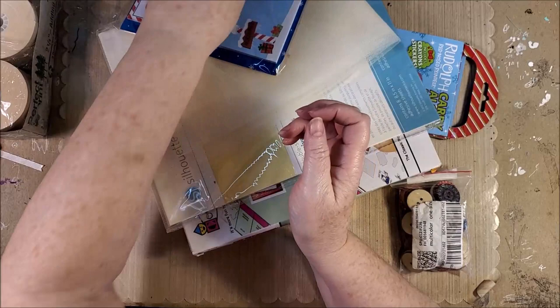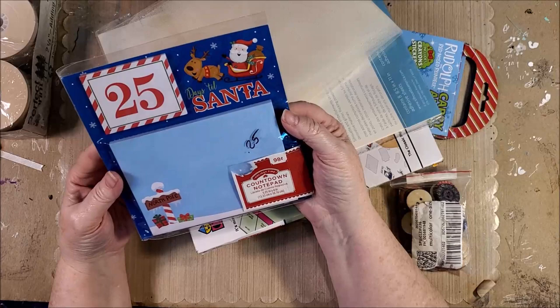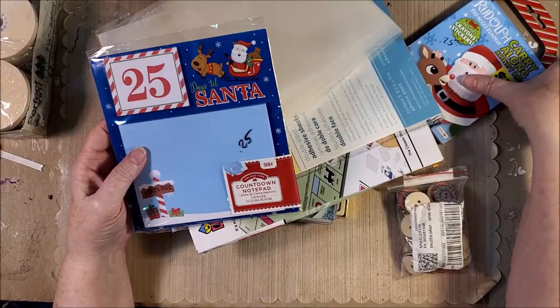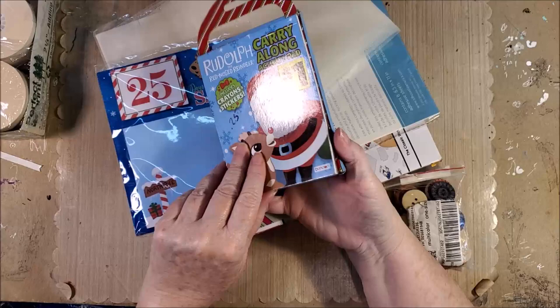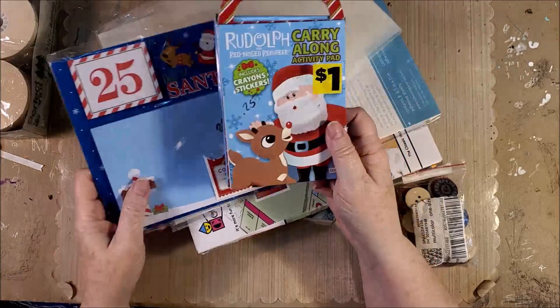I got this countdown notepad. Last year I had really really wanted to make a December Daily or two or three, just for the fun of it, but with my surgery I didn't get it done. So I picked that up because I thought it'd be fun to put in a December Daily. Then they had this little Christmas activity pad, which I thought might be fun to work on a December Daily with.